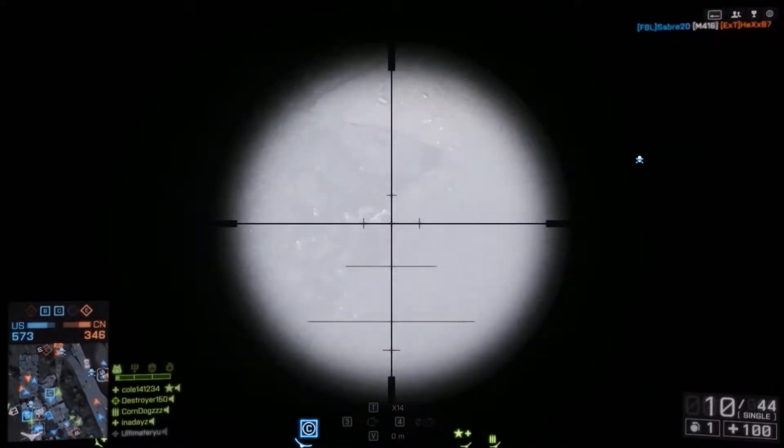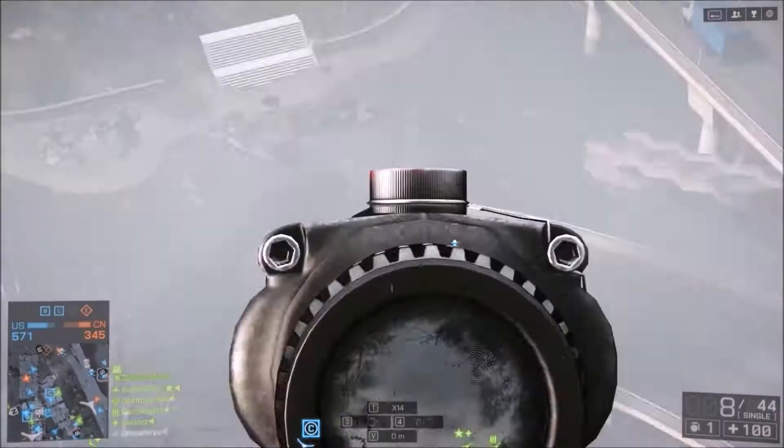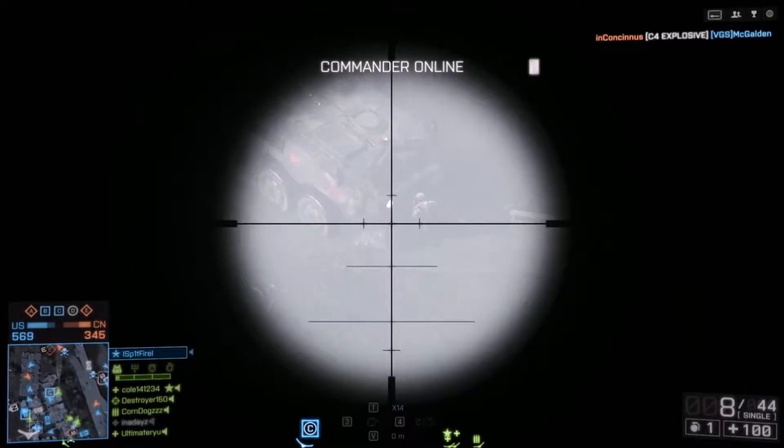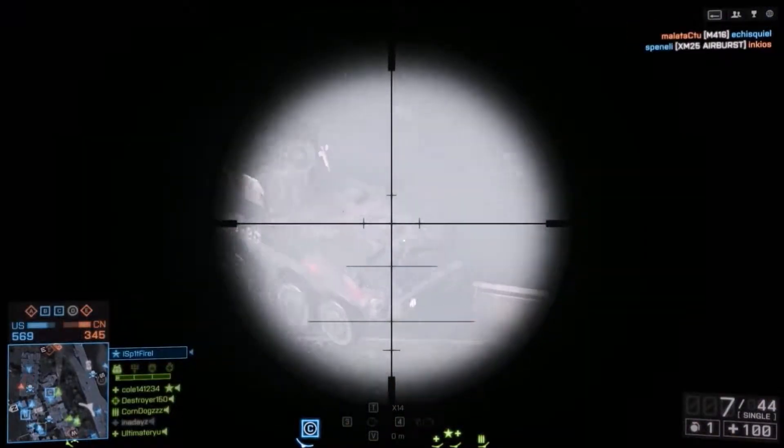For the motherboard, we have the MSI FM2 A75MAE35 microATX FM2 motherboard. This will house our CPU and everything we need. It is $53.99.